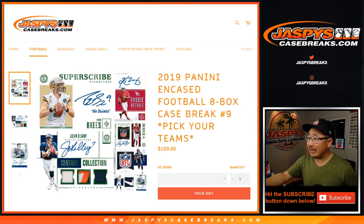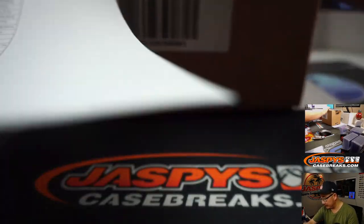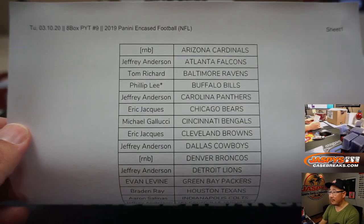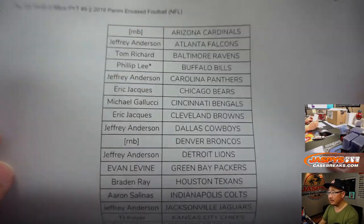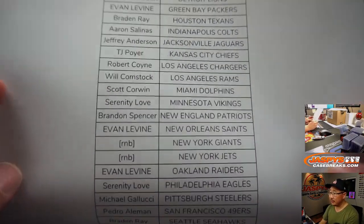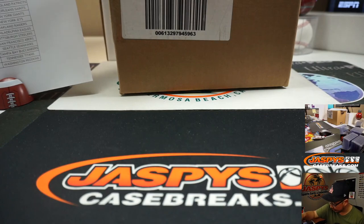Hi everyone, Joe for jaspyscasebreaks.com coming at you with a full case break of 2019 Panini Encased Football. Pick your team number 9 from jaspyscasebreaks.com. Big thanks to all of these folks for getting into the action right here. 8 box, pick your team number 9, filled with last bought mojo bills.